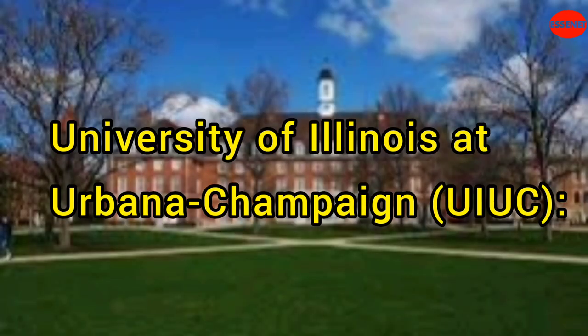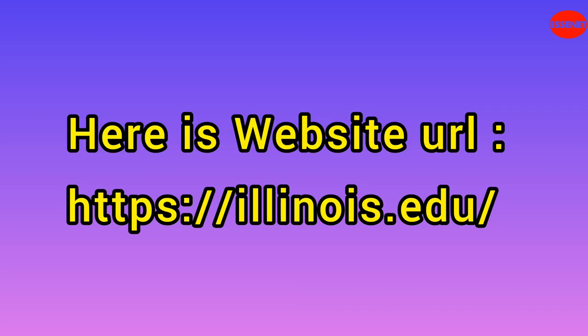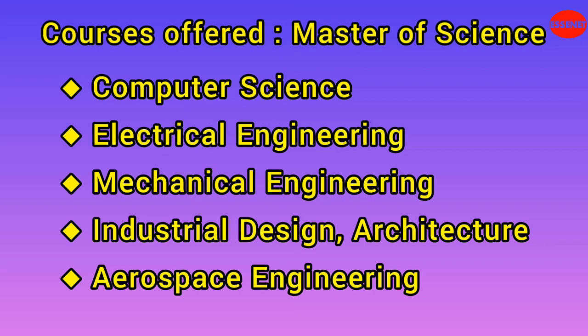Seventh University: University of Illinois at Urbana-Champaign, UIUC. Website URL: https://illinois.edu. Estimated tuition and fees (out of state): $33,699 per year. Total estimated cost for two years (out of state): $67,398. UIUC offers a variety of technical courses, including computer science, electrical engineering, mechanical engineering, aerospace engineering, civil engineering, and materials science. It is recognized for its excellence in computer science and engineering.